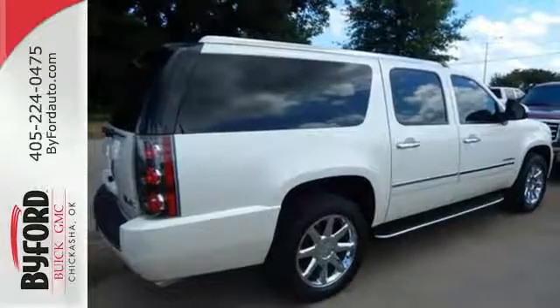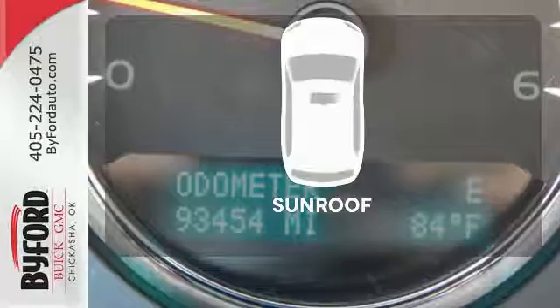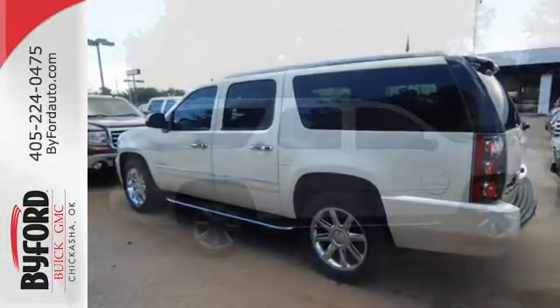And rest assured with safety — you'll have anti-lock brakes, stability and traction control, and multiple airbags. Let the sunshine and the fresh air in with the sunroof. This Yukon Denali raises the bar and your expectations at the same time.